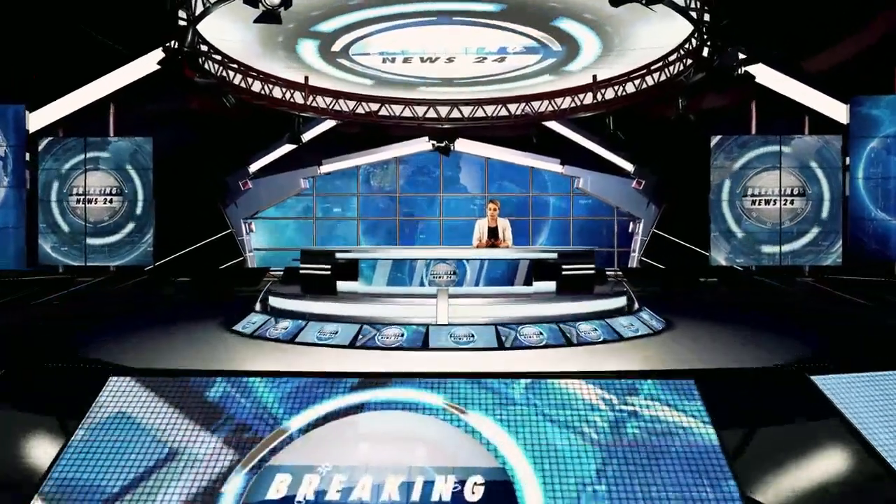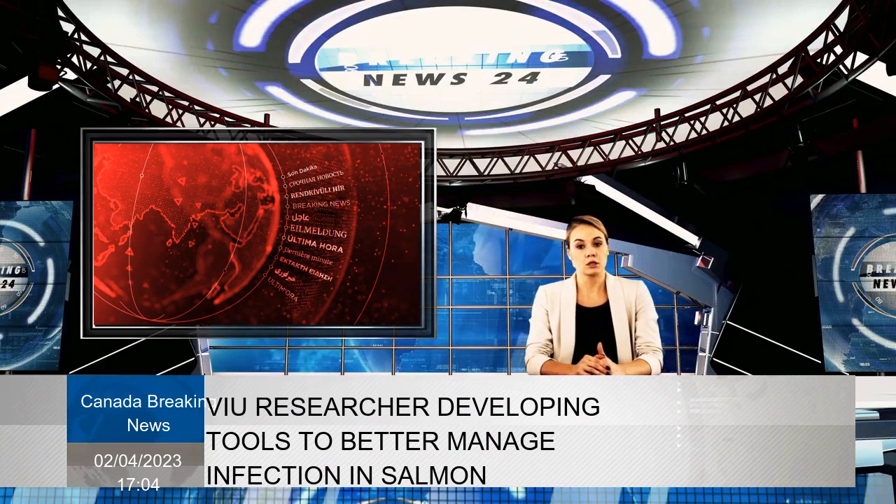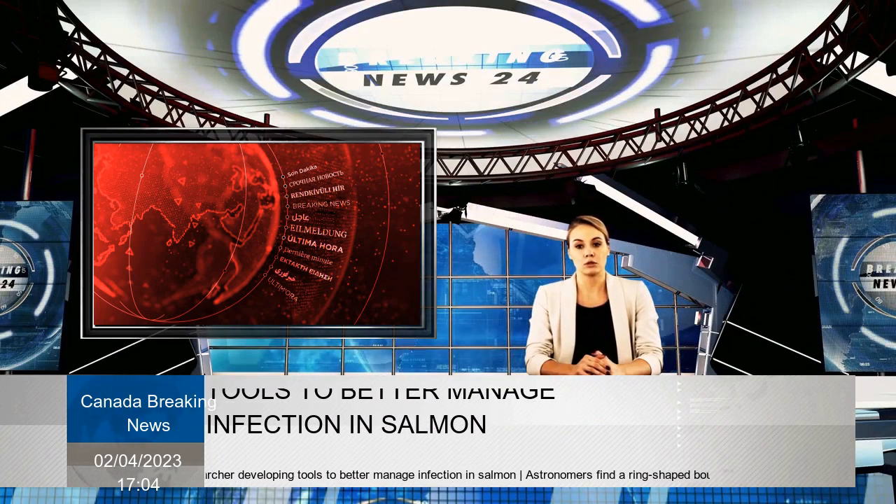Spencer Russell Wright, a VIU associate professor of fisheries, is working to understand and manage bacterial infections in salmon, exploring better tools for detecting and managing these infections.